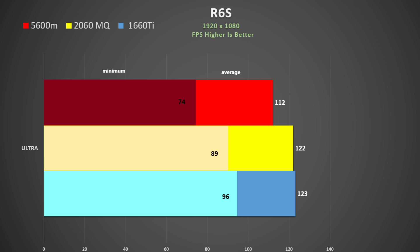Rainbow Six Siege was tested using the inbuilt benchmark at Ultra settings and 100% scaling. The 5600M was about 9% slower here and the minimums were over 20% behind. This is actually quite disappointing.